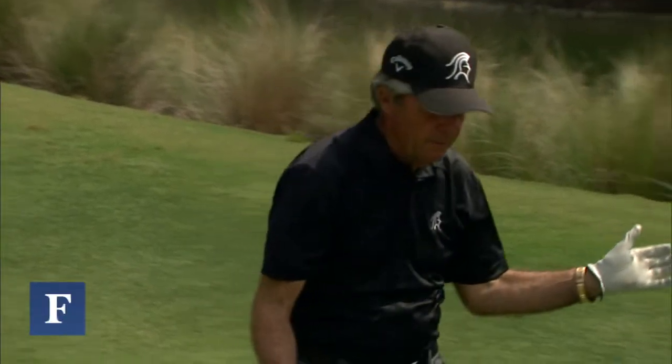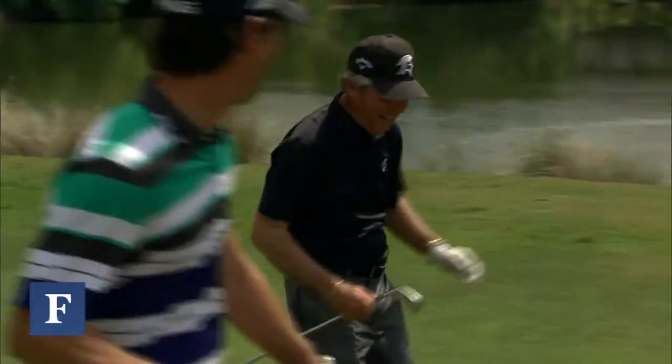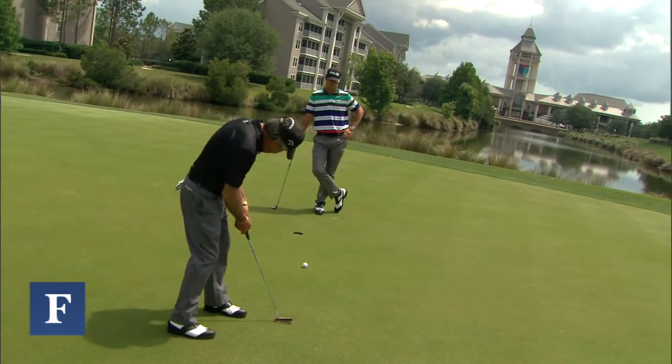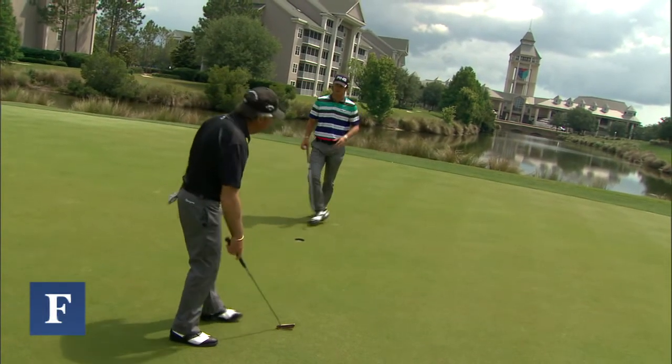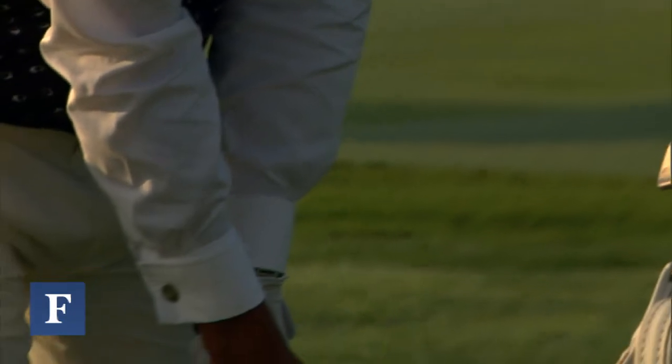Watch the walk, baby. When I pop it like that and I hit it — oh, that feels so good. Looks good. In the 1920s, they were playing with replica hickory-shafted clubs made by legendary club designer Tad Moore.